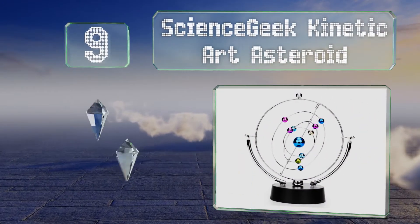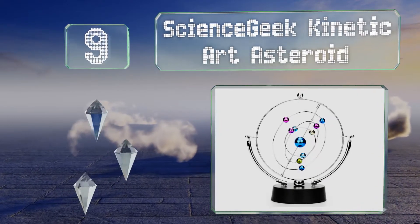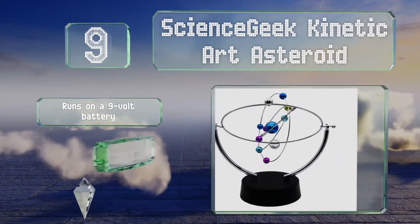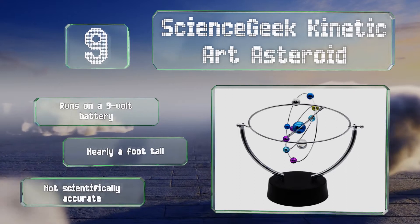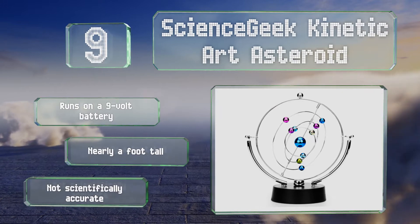At number nine, the makers of the Science Geek Kinetic Art Asteroid understand that the sun and planets don't exist on a flat plane, so neither does their perpetual motion device. While it makes a fun educational piece for kids, it also looks good as an executive desk ornament. It runs on a nine-volt battery and stands nearly a foot tall.